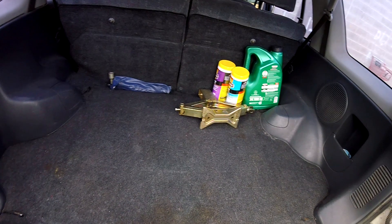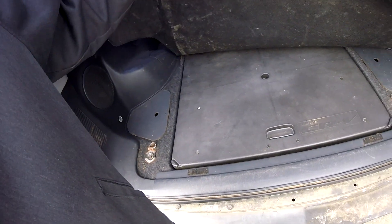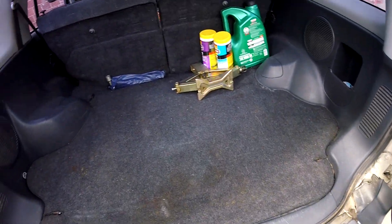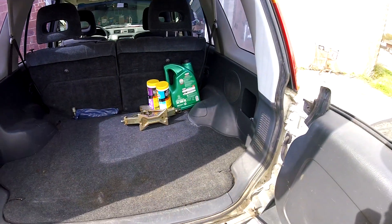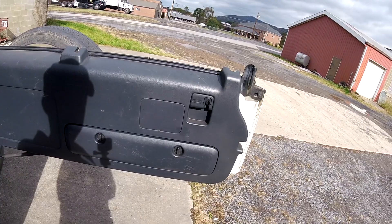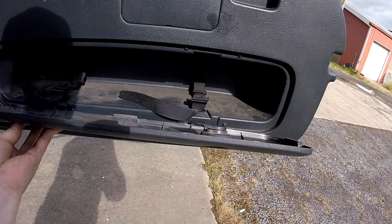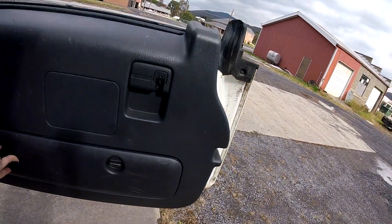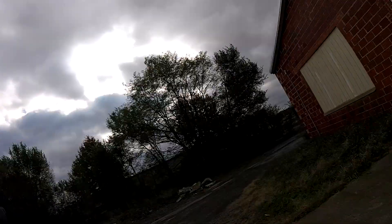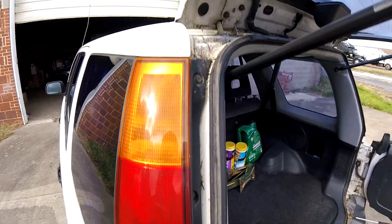Not too bad back here. It still has the table — isn't that something? That's pretty cool. Plenty of room — I could put the stroller in here, the wagon, when we take the little one places and all that good stuff. Check this out — see the pine needles and stuff? That stuff's everywhere.